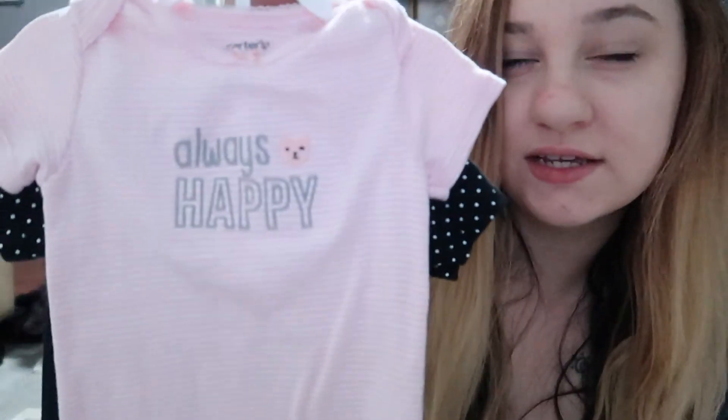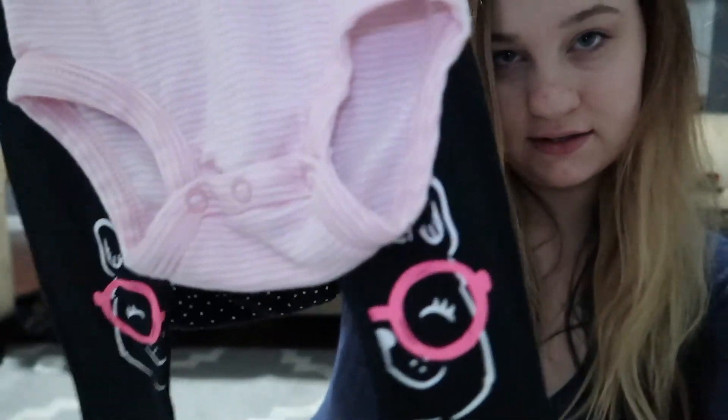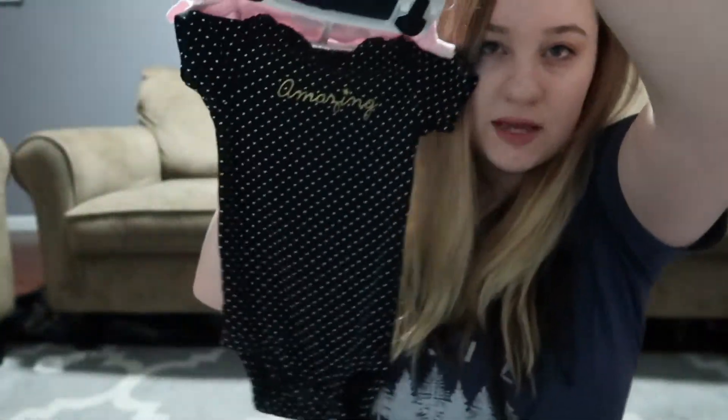There's a onesie that says 'Always Happy,' some pants that are like a cat — or a cat wearing glasses — and a onesie that says 'Amazing.' That's cute.